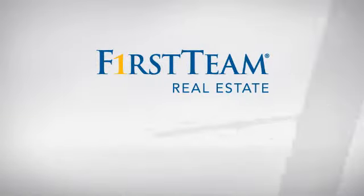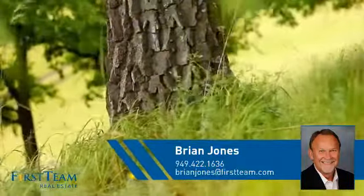At First Team Real Estate, you'll find a wide selection of listings. This video is brought to you by your real estate agent, Brian.